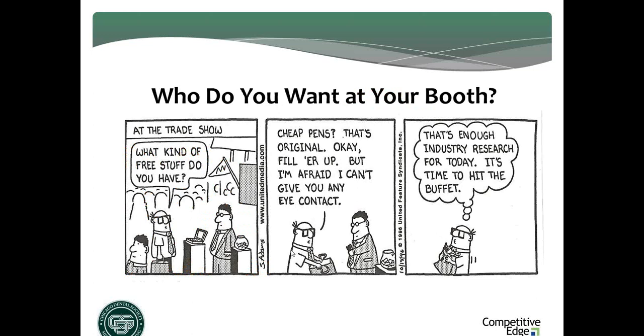Let's talk about driving booth traffic. There's a cartoon on the screen — the trick-or-treater. The guy walks up with his bag, opens it up: 'What you got? Fill her up,' and he's on his way. You've got to think: there are thousands of people who attend the show, and first of all not all those people are your ideal visitor, and physically you can't handle all of them. So you really have to start thinking about who you really want and need to see at your booth.